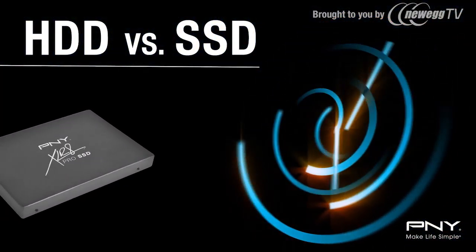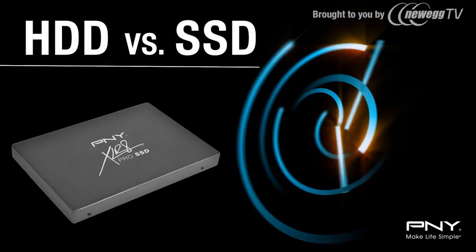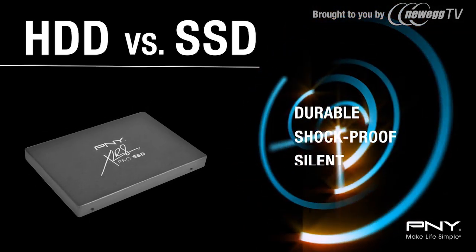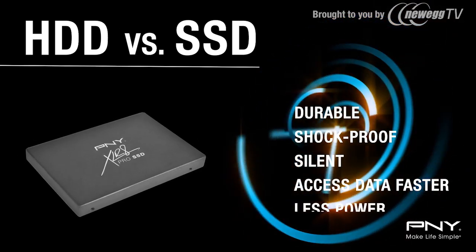As they have no moving parts, SSDs, when compared to hard disk drives, are more durable, shockproof, perform silently, access data faster, and use less power.